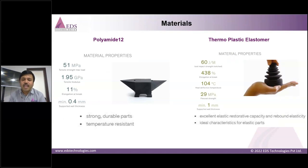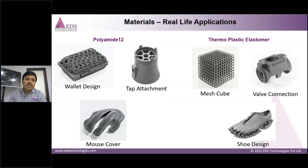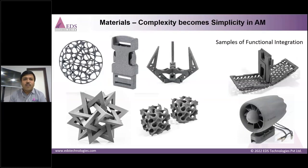For academia, we offer two primary materials: polyamide 12 (PA-12) and thermoplastic elastomer (TPE), each with different properties and applications. Real-life applications with PA-12 include wallet designs, tap attachments, and mouse covers, while TPE is used for mesh cubes, wall connections, and shoe designs requiring high flexibility. Complex shapes are also achievable — materials can be used to make complexity simple in additive manufacturing.